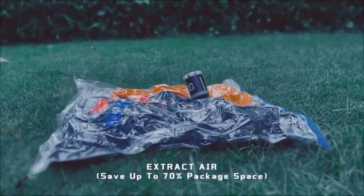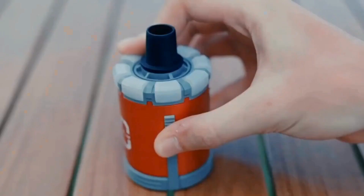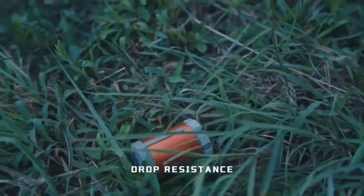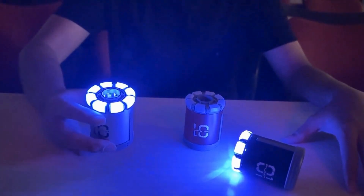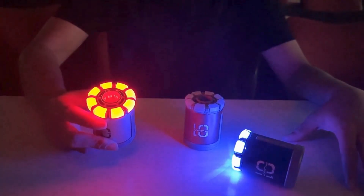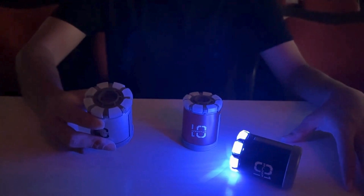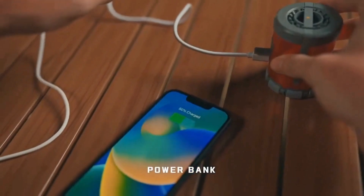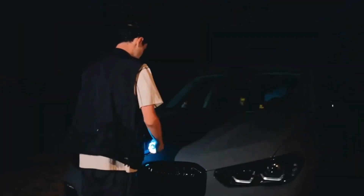The Zero One can also be used to charge other electronic gadgets such as smartphones or cameras. The whole thing measures 70 by 48 by 48 millimetres (2.8 by 1.9 by 1.9 inches), is claimed to weigh 100 g (3.5 ounces), and is IP44 splash proof.